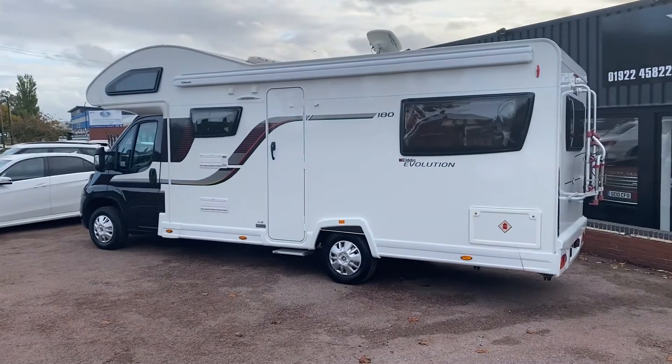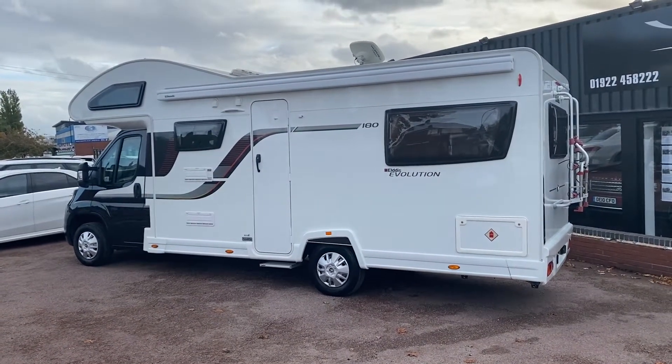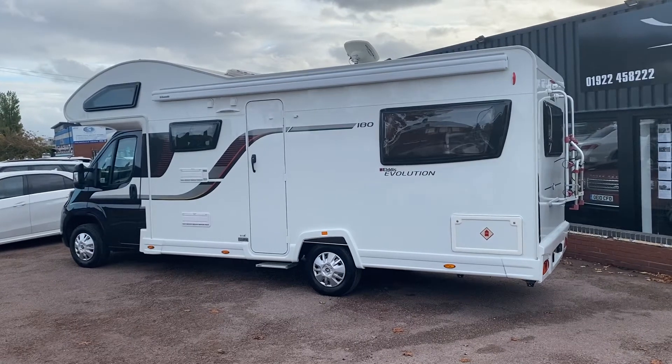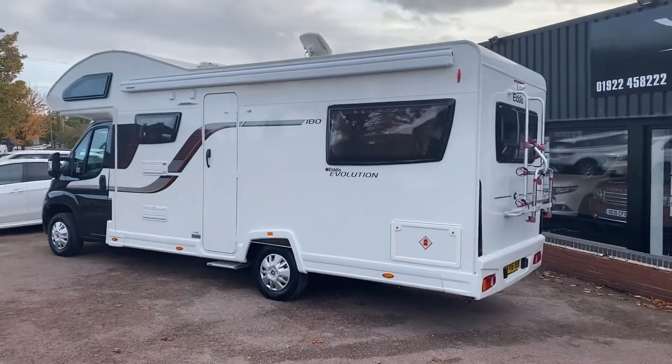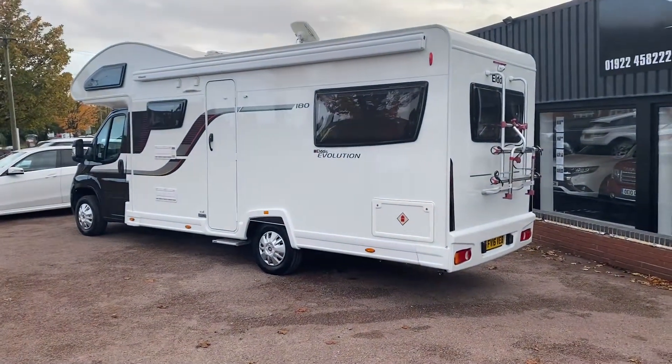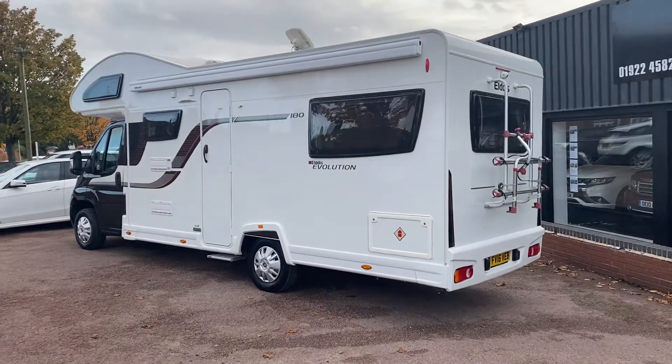It's got the double over-cab and a double in the rear, then the lounge folds into a double bed at the front. It has only covered 6,800 miles from new, so it's really lovely low miles, and it's a 1-owner vehicle.